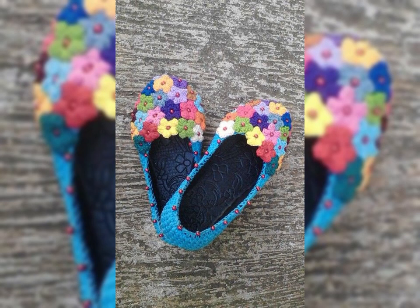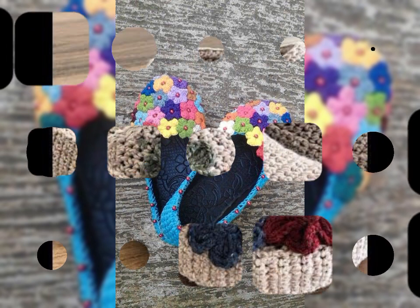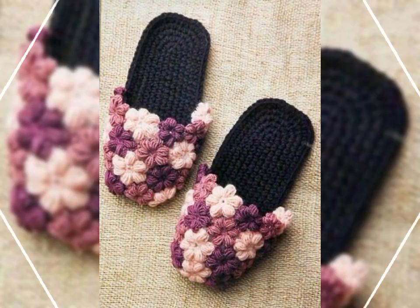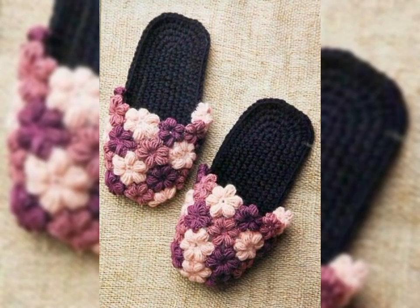Today's video I will share with you guys very beautiful and very good crocheted women's slippers designs, patterns, amazing and gorgeous designs. You can see the beautiful, colorful slippers designs, patterns — amazing and interesting.